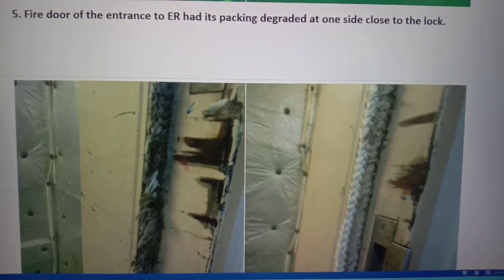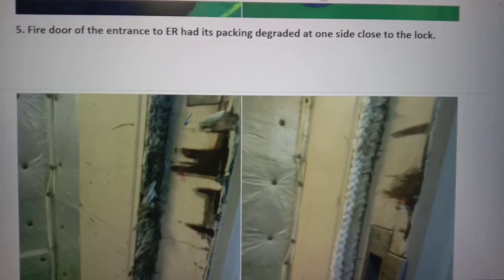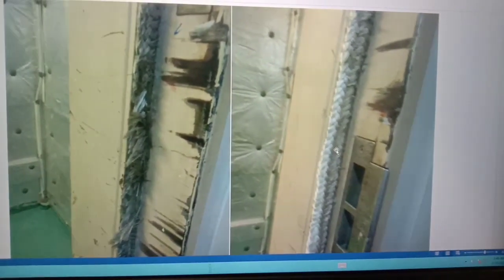Another case is the fire door of the entrance to the engine room — its packing had degraded. This is the previous status and this is the present status.